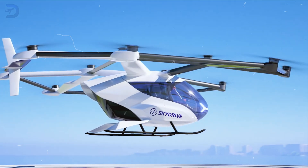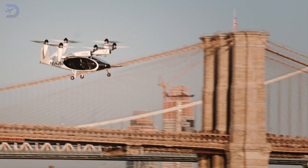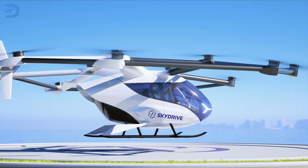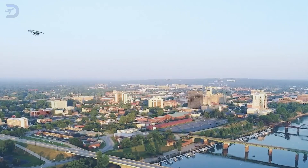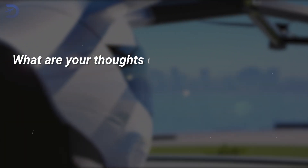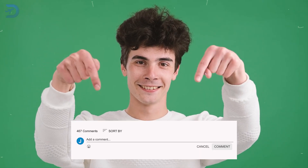Because they run on electricity, e-VTOLs are quieter and more eco-friendly than traditional helicopters. With cities around the world supporting the push for e-VTOLs and a market eager for efficient air travel, the SkyDrive is ready to take off. Whether you're commuting or getting a bird's eye view of your city, this flying car could soon be a regular part of life. What are your thoughts on the SkyDrive e-VTOL? Could this compact flying car be the solution to urban congestion? Let us know in the comments below.